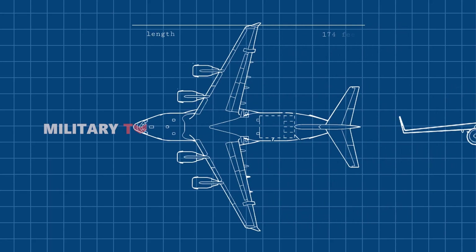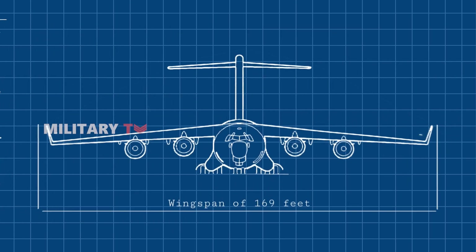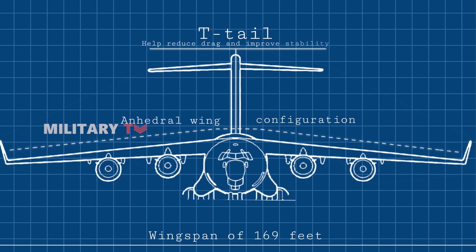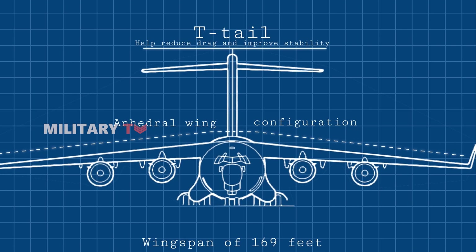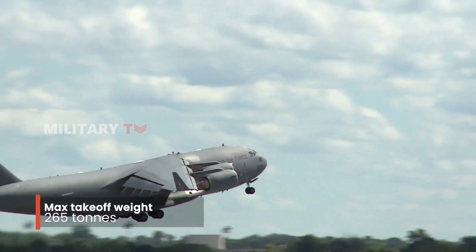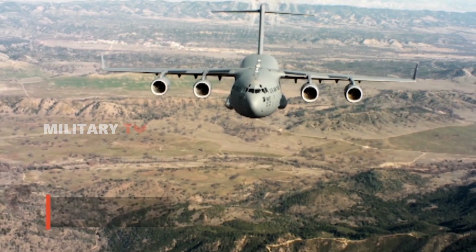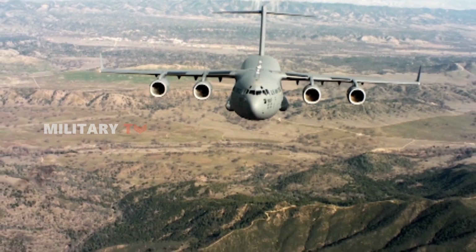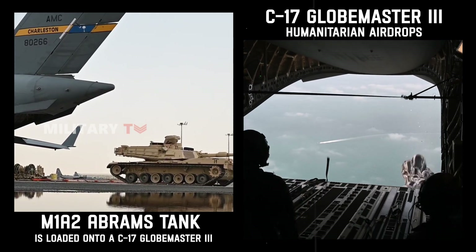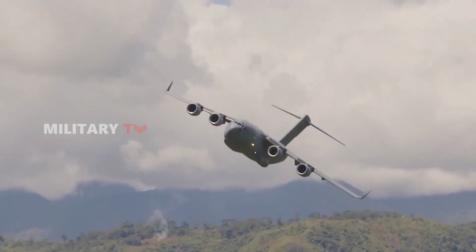With a length of 174 feet and a wingspan of 169 feet, its design features an anhedral wing configuration and a T-tail that help reduce drag and improve stability, especially during heavy lift operations. Despite its imposing size, with a maximum takeoff weight of 265 tons and the ability to carry a staggering 170,900 pounds of cargo, the C-17 is surprisingly agile. It can transport everything from tanks to humanitarian aid across continents with ease.